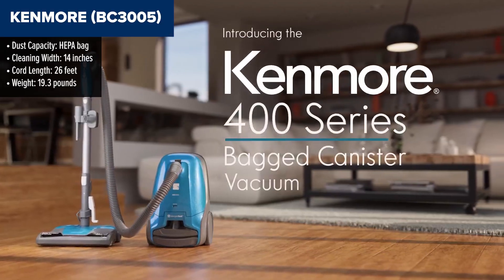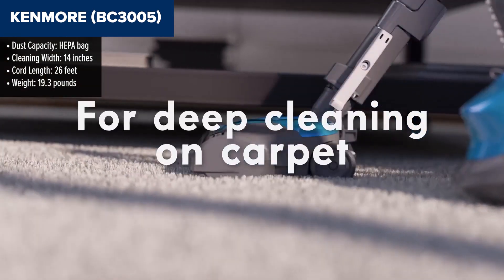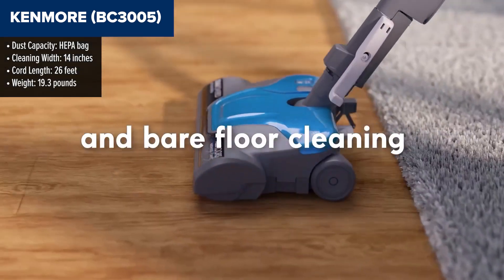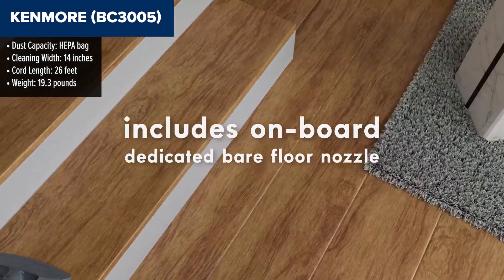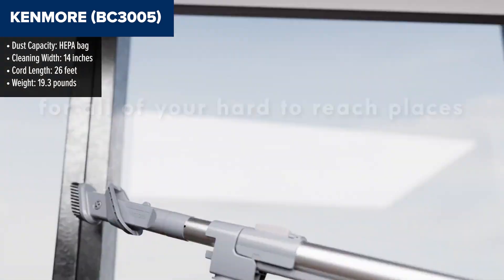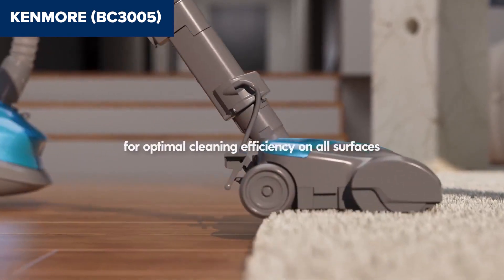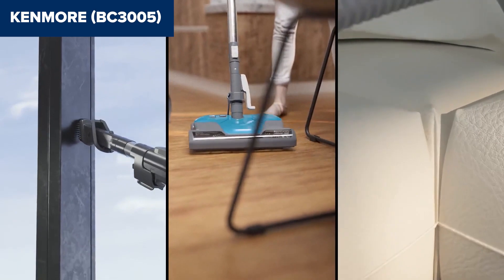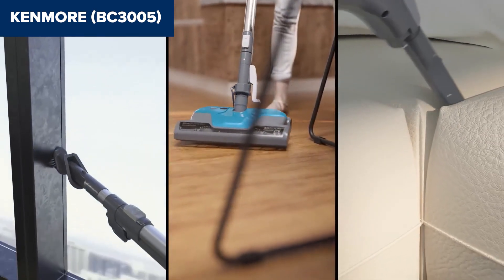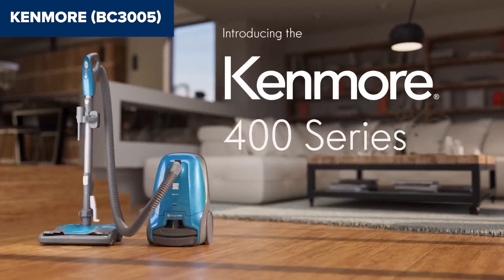The Kenmore BC3005 is a versatile and powerful bagged canister vacuum cleaner designed to tackle both pet hair and household dust. Equipped with a two-motor system, it delivers robust suction and effective brush rotation for deep cleaning carpets, hard floors, stairs and more. The vacuum features the allergen seal system, which captures 99.97% of dust particles down to 0.3 microns, ensuring cleaner air quality in your home. It also comes with a 9.5-foot extended reach via telescoping wand, making it ideal for cleaning above-floor surfaces such as furniture and car interiors.